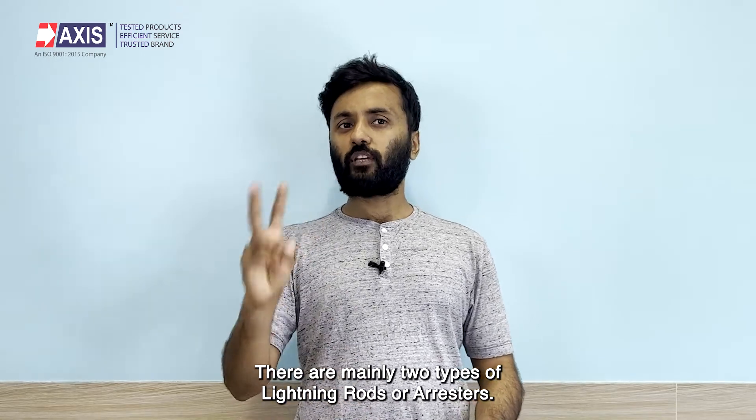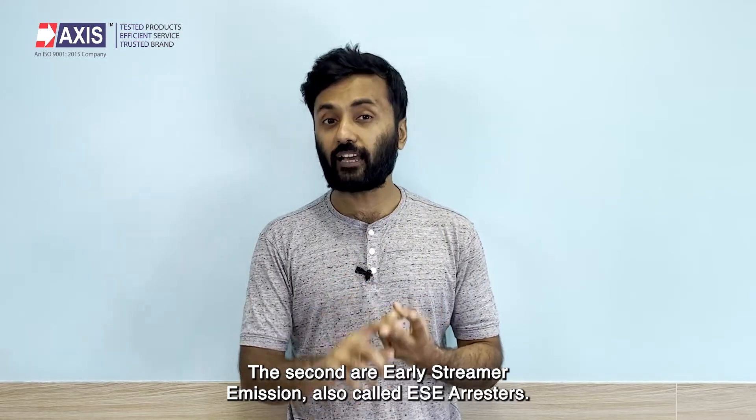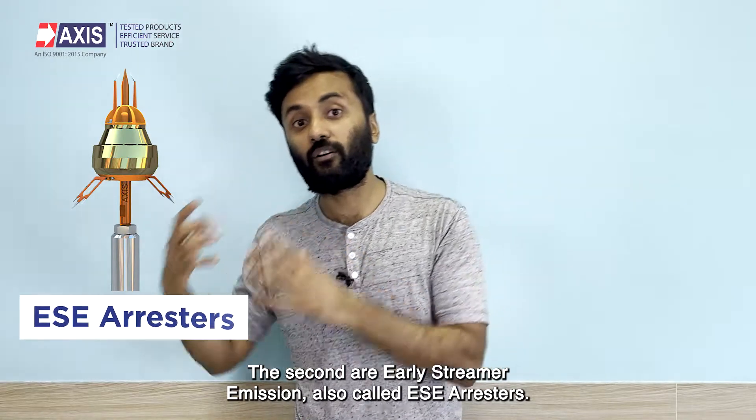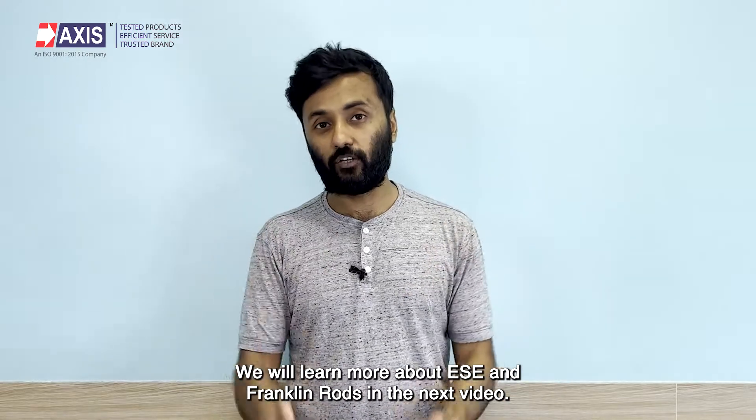There are mainly two types of lightning rods or arrestors. The first are Franklin rods and conventional lightning arrestors. The second are early streamer emission, also called EAC arrestors. We will learn more about EAC and Franklin rods in the next video.